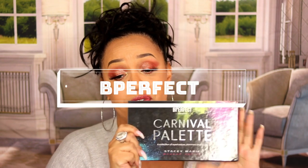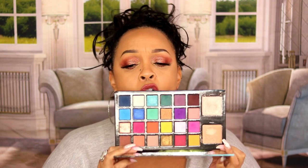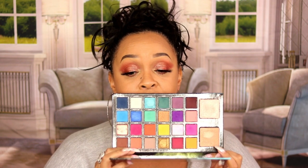Truly last but not least is BePerfect. This is the only palette I have by them, but it's bomb — it's the Carnival palette in collaboration with Stacy Marie Majiga. It's got all the colors, including a highlighter for your face. The colors are so pigmented and blend out so easily. This is the green, blue, pink, and purple lovers' palette. I absolutely love it.